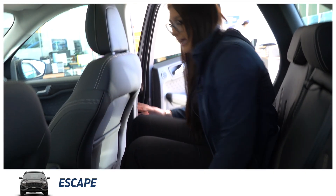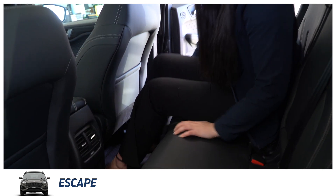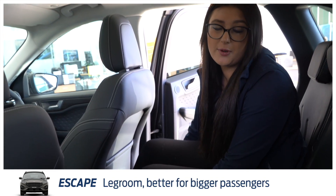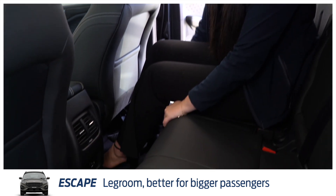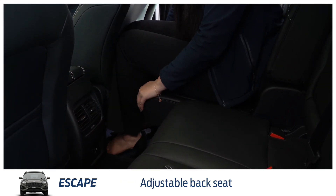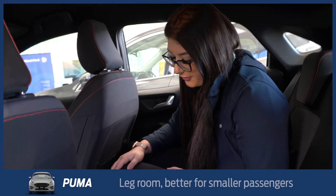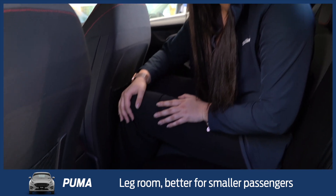In the back of the Escape there is a fair bit of room — lots of leg room for teenagers and stuff. You can also pull the bar under the seat forward to give you a little bit more boot space. Now I'm in the back of the Puma — a little bit less leg room than the Escape, so definitely better for smaller passengers.